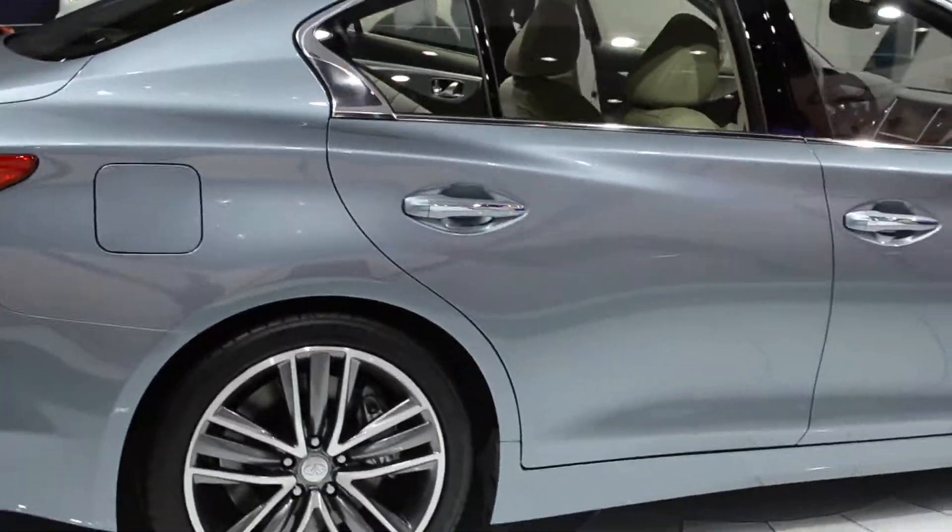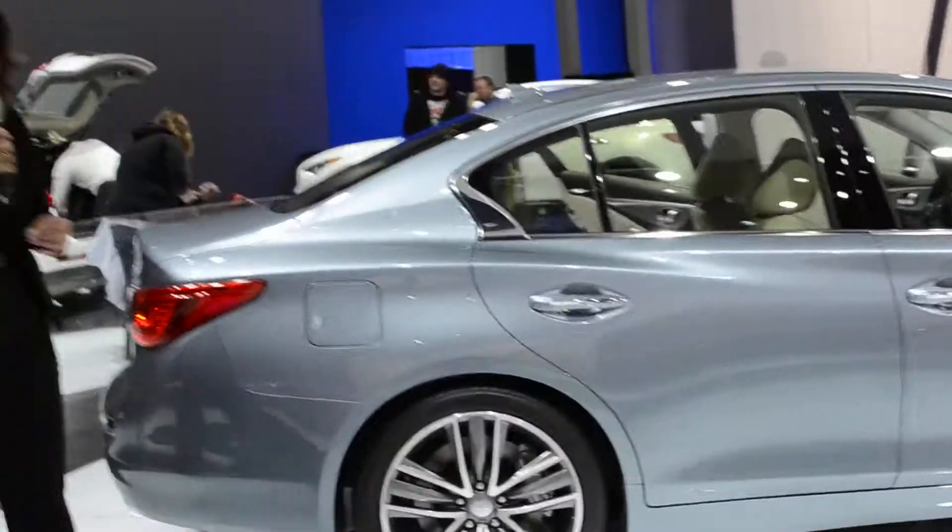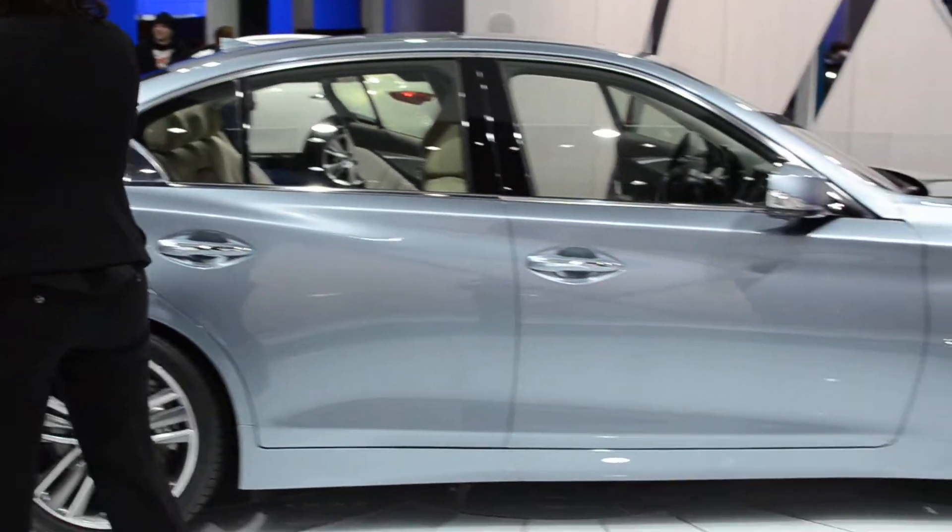Both will be available in all-wheel drive and sport. This vehicle sits a little longer and wider than its predecessor.